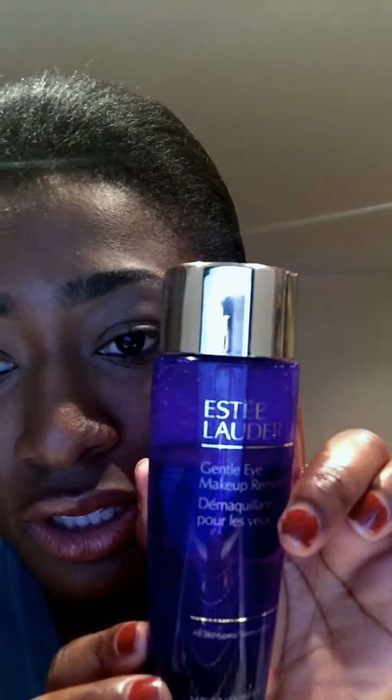Before I clean it off, I use the M&S gentle eye makeup remover — this is what it looks like — because my eye makeup seems to be more difficult to take out than my foundation or powder. So I use the Pampers wipes all over my face and then I use the M&S eye makeup remover.